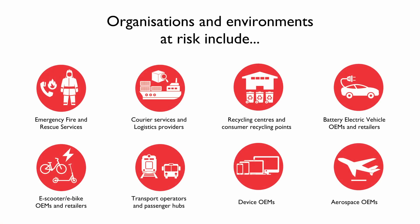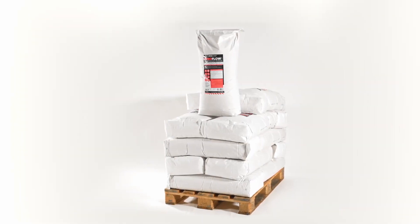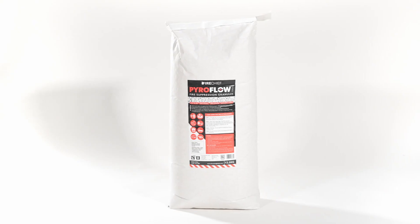Lithium batteries present a risk across many organisations and environments, but FireChief Pyroflow granules provide an eco-friendly, non-toxic, lightweight and easy-to-use way to treat lithium battery fires.